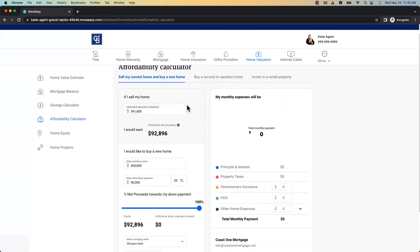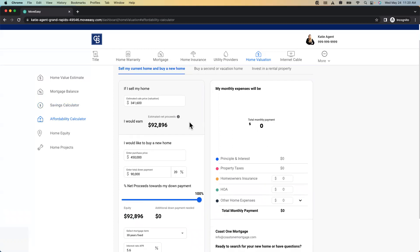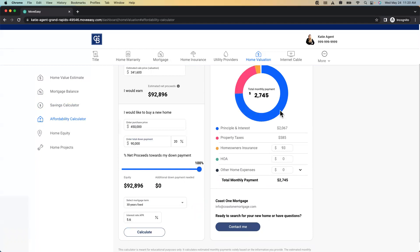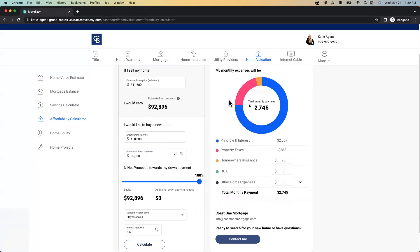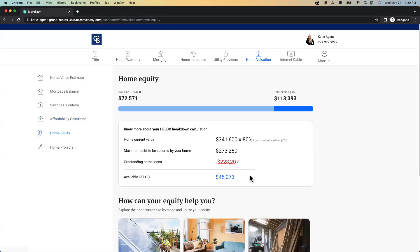I want to buy a new home — I'm going to buy one for $450,000 and put 20% down. I can hit calculate and it's going to show me my estimated monthly payment. I can actually put in my different utilities, internet, cable, to get a really good guess on what my monthly payment is going to be. I also have an equity breakdown if I want to get a HELOC out, and then home projects.